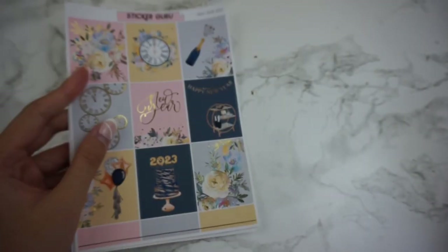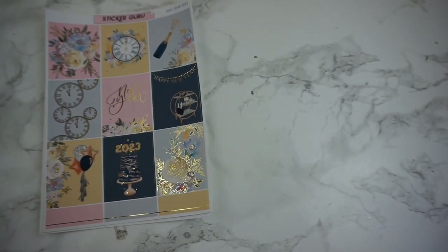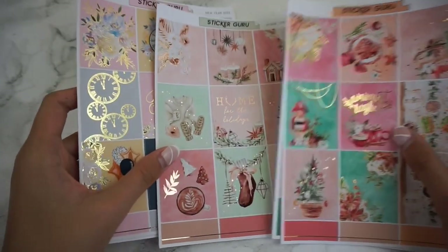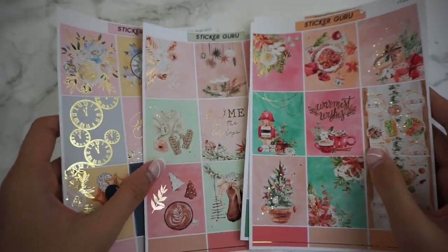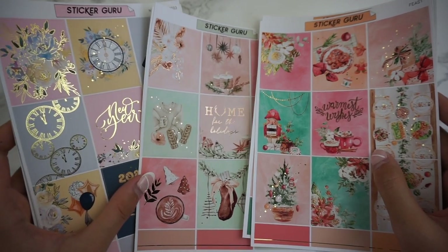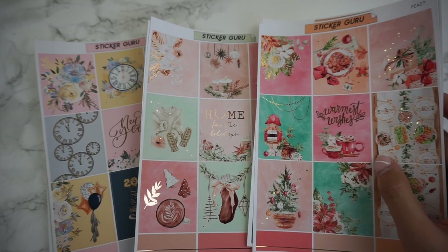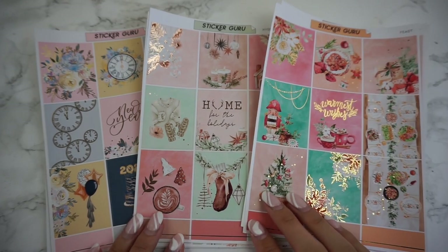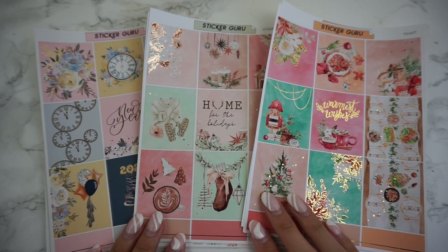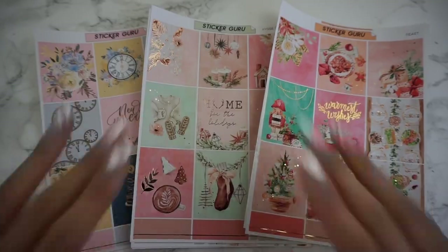I can't believe it's already almost the new year — where has the time gone? But those are all three kits that I have for you this week. Let me know in the comments which kit is your favorite. For me it's really hard to choose — I personally love all of these equally. I think they turned out all so amazing. I hope you guys enjoy this video. Be sure to subscribe if you're not already, and I'll see you guys in the next video. Bye!